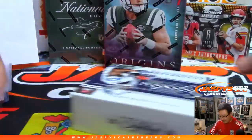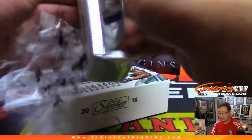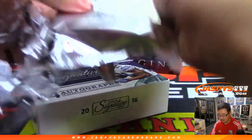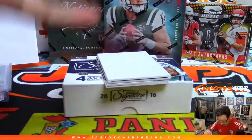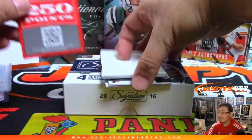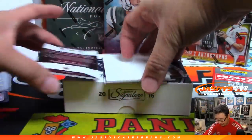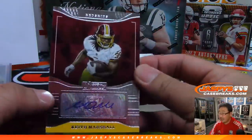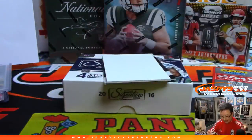2016 Donruss Sig Series. We'll randomize this to one person in the break. We've got Keith Marshall for the Washington football team — the Redskins. Patrick Kaye with the Skins.